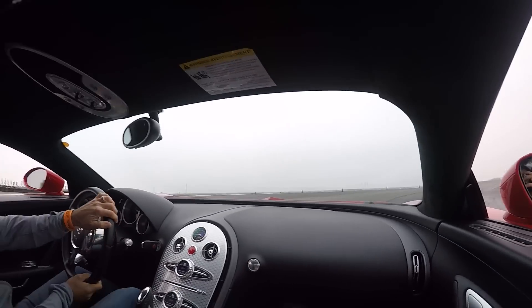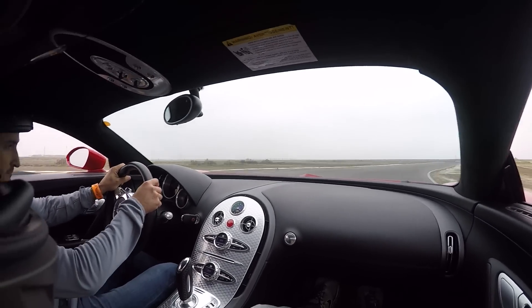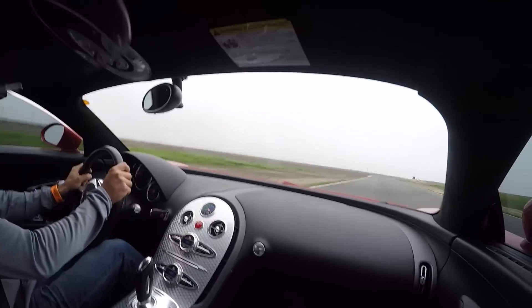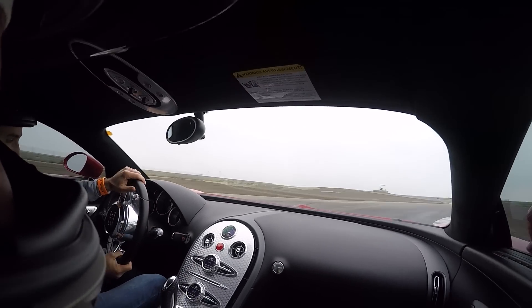What's particularly interesting is that this wide-angle lens, which makes it easier not to throw up while watching the video, doesn't do the track justice. If you've been in a track vehicle, obviously you know what I'm talking about — this is way more aggressive than what it looks like.